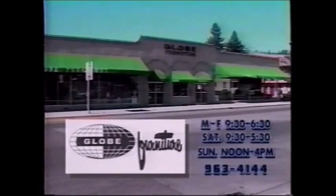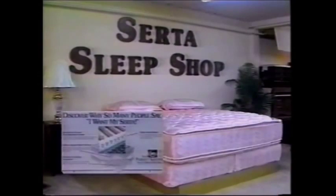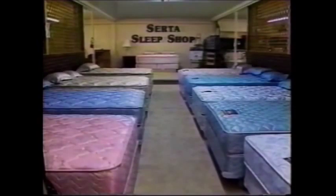Globe Furniture is your Serta sleep specialist. Stop in today during this Serta sleep sale and discover why so many satisfied customers say, 'I want my Serta.' Serta's exclusive mattress spring and luxurious comfort-top padding combine for the ultimate in support and sleeping comfort, now at unbelievably low prices. Select the style that's right for you from Globe's giant inventory in the size you need, priced from just $99. Globe Furniture.